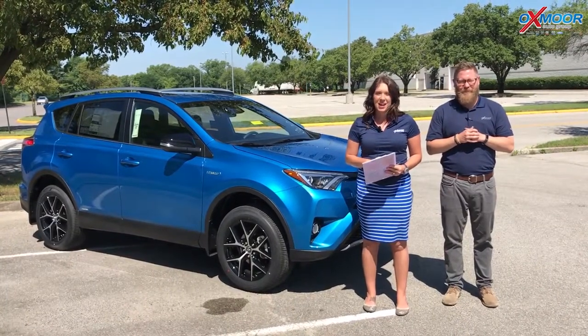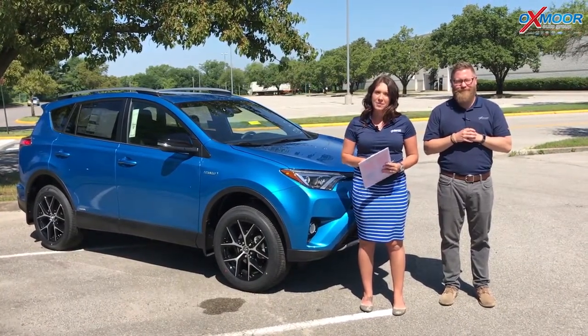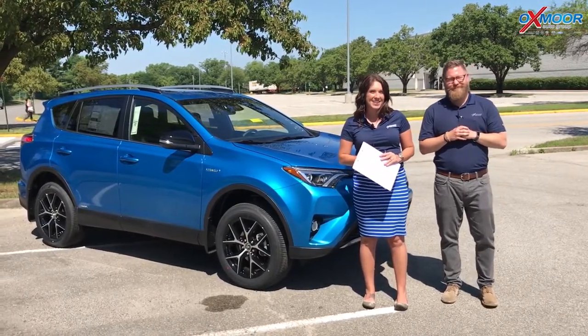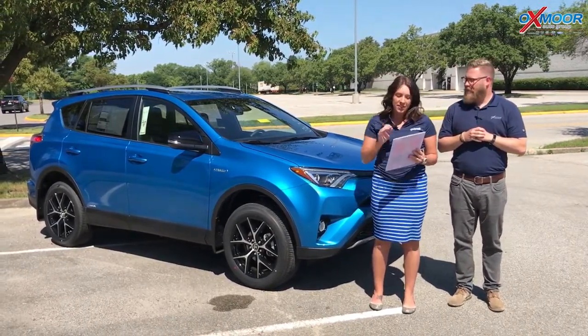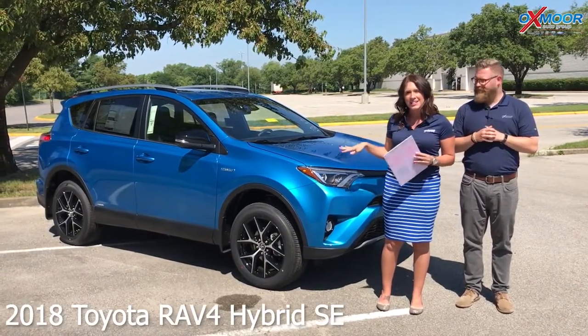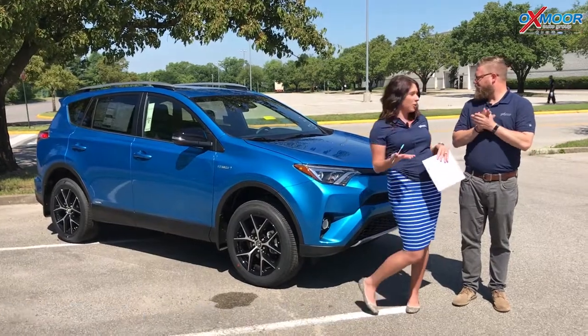Good afternoon everyone, this is Gabrielle with Oxmoor Group. I am here today at Oxmoor Toyota and I have Chuck Schumann here with us. Chuck's gonna go over a couple things on the 2018 Toyota RAV4 — this is the hybrid, the SE trim, and it is all-wheel drive.